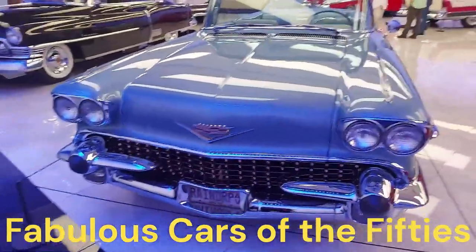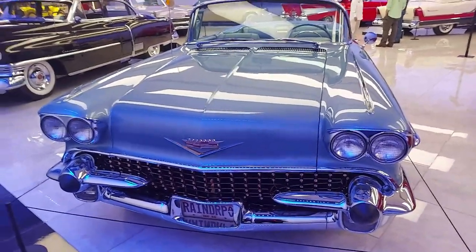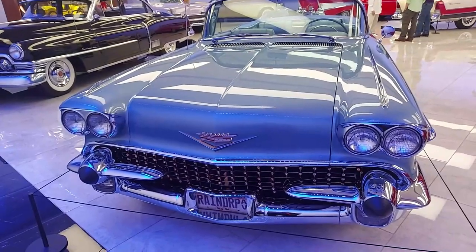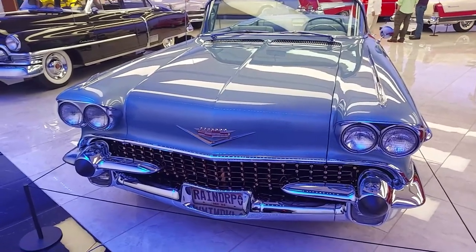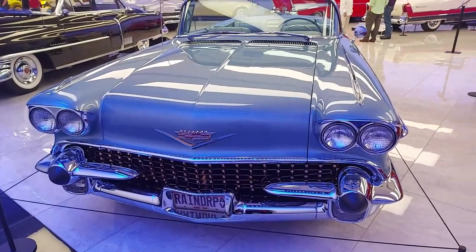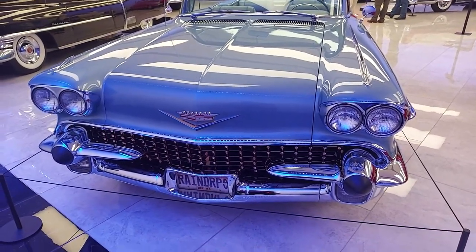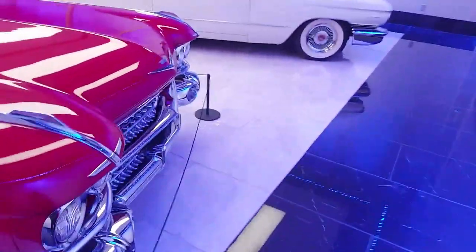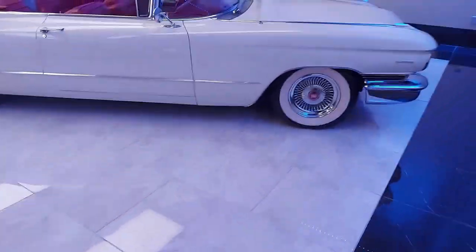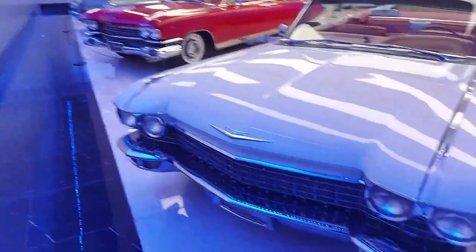I'm at the Savoy Museum in Cartersville, Georgia, in the 1950s hall. This is the area that really excites the imagination. I'm facing a 1957 or 1958 Cadillac Biarritz, but there's also an amazing Caddy next to it. We'll have a look at these Cadillacs and other cars in this area. I've got a row of Cadillacs down here.